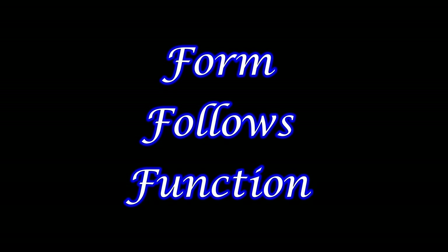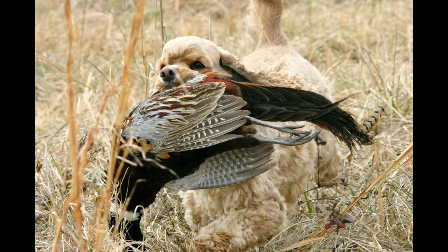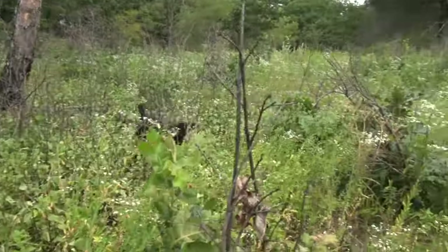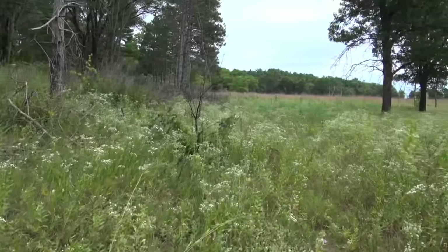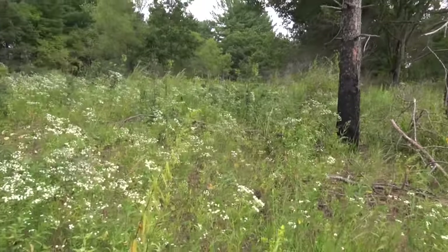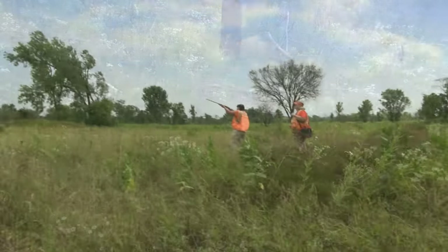Welcome to the Cocker Spaniel video. This video will show you how the function and work for which the dog was bred fits the confirmation standard we use in the ring. As judges and breeders, never forget, the Cocker is a sporting dog. The Cocker Spaniel is the smallest member of the sporting group — they can easily go into cover and dense brush where bigger dogs have trouble. That's why there's a height disqualification.